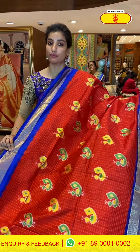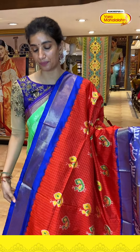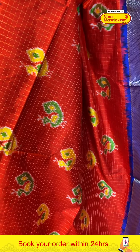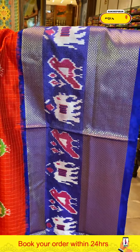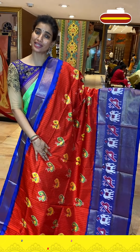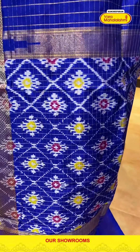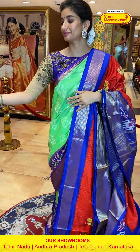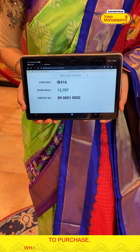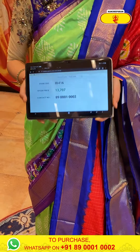This is a heavy one — red and blue color combination — with cute peacocks in green and yellow. Checks on the body, red color body. Broad blue color ikat border with birds and animals. You can see it's a very beautiful saree, ladies — for all kinds of functions and occasions. With this ikat pallu, and blue color checks blouse. Code IB416, price ₹13,707. Click a screenshot and send to our number — 24 hours only.